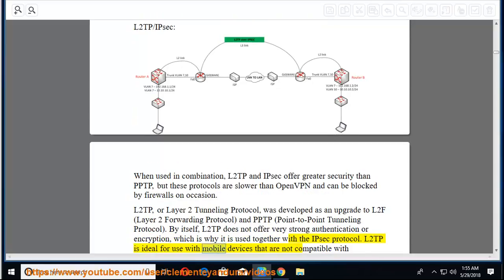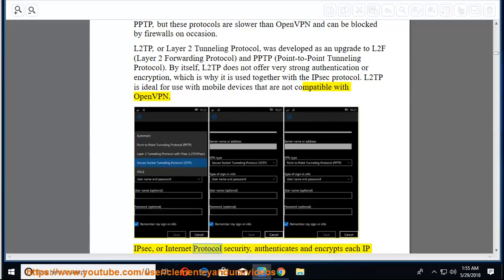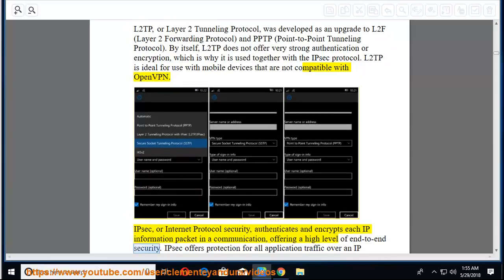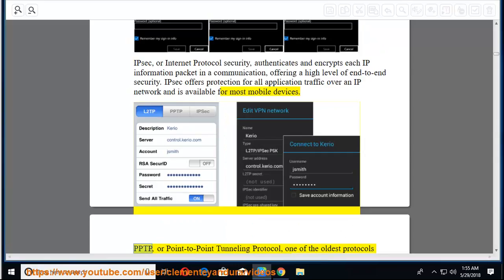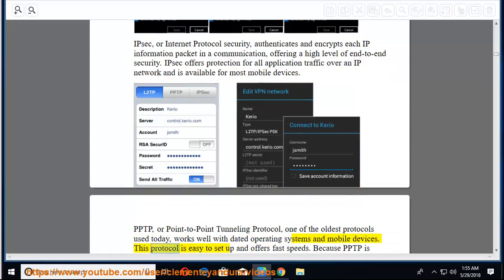L2TP is ideal for mobile devices not compatible with OpenVPN. IPsec (Internet Protocol Security) authenticates and encrypts each IP information packet, offering high-level end-to-end security and is available for most mobile devices. PPTP (Point-to-Point Tunneling Protocol), one of the oldest protocols, works well with dated operating systems and mobile devices — easy to set up and fast, but susceptible to security issues, so recommended only for low-risk browsing like streaming video or audio.